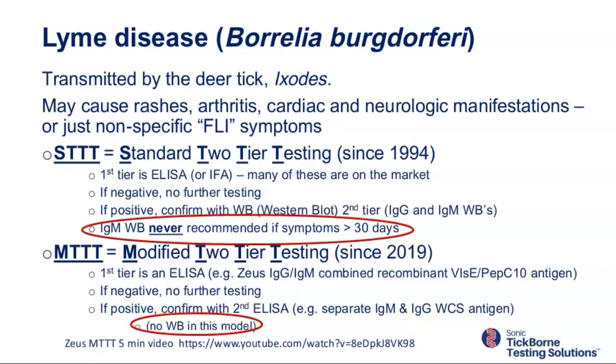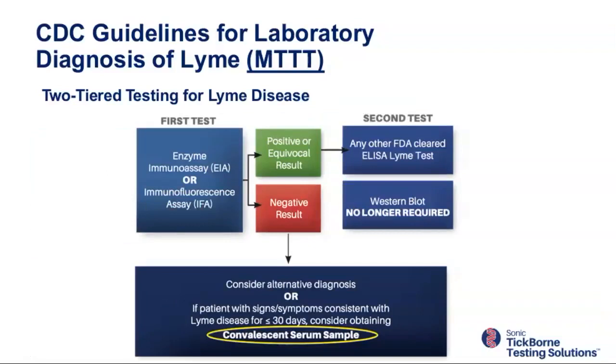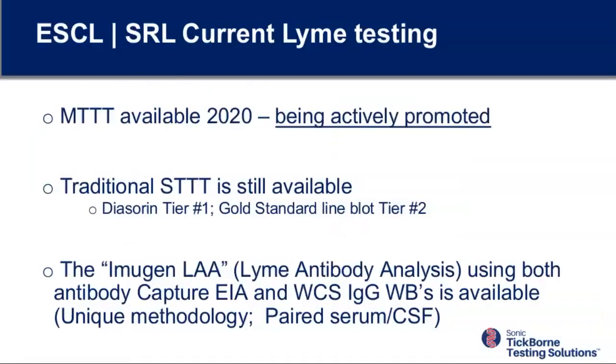IgM western blot is never recommended for symptoms over 30 days. The reason we still do it is because we don't capture clinical information on test requisitions. This is a schematic of the STTT from the CDC's website: you do a sensitive screening test first. If positive or equivocal, you do IgG and IgM, or IgG only if symptoms are 30 days or more. If you suspect Lyme disease in a symptomatic patient and the test is negative, do another one. The MTTT has no western blot and is being actively promoted.